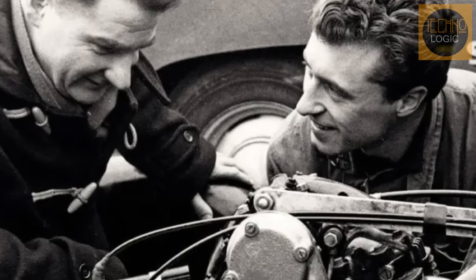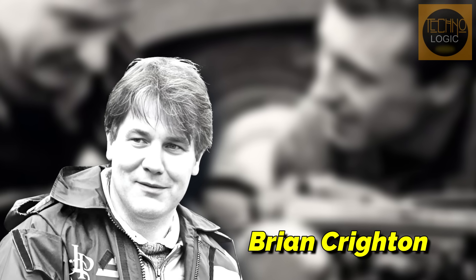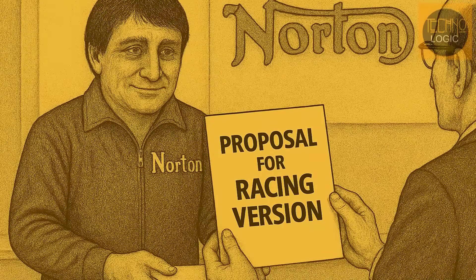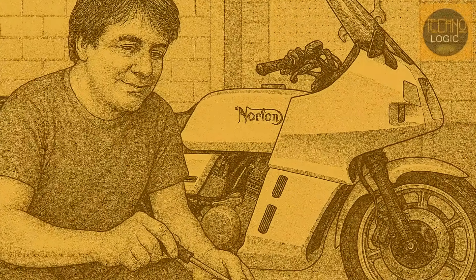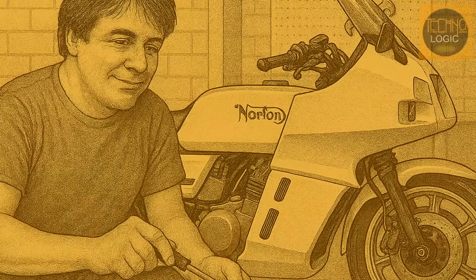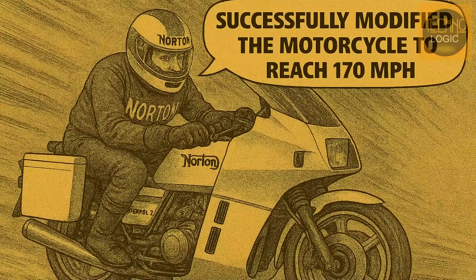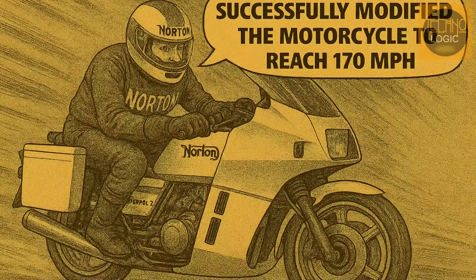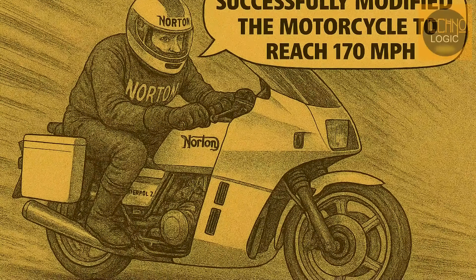At the same time, another revolution was happening in a corner of the Norton factory. Brian Crichton, an engineer in the service department, saw hidden potential in the Wankel engine. While servicing the Interpol 2 police bikes, he believed the 85 horsepower engine could produce much more power. When Crichton proposed his idea to build a racing version, Norton's management rejected it. But Crichton didn't give up — he worked secretly in his spare time, using a small shed as his workshop. Taking an engine from a crashed police bike, he managed to boost its power to 120 horsepower. The turning point came in 1987, when his cobbled-together bike hit an incredible speed of 170 mph at a test track, shocking Norton's management and finally earning the green light for an official racing program.